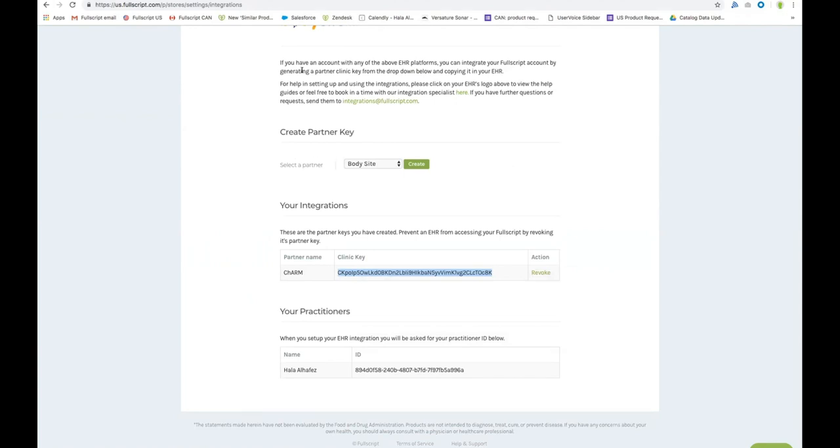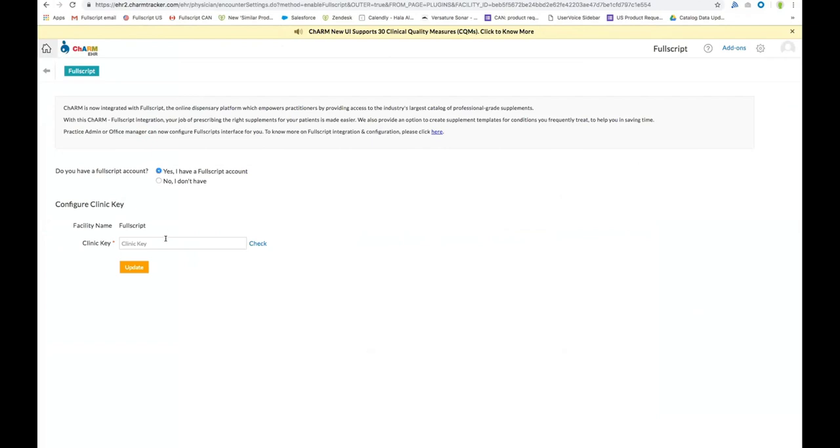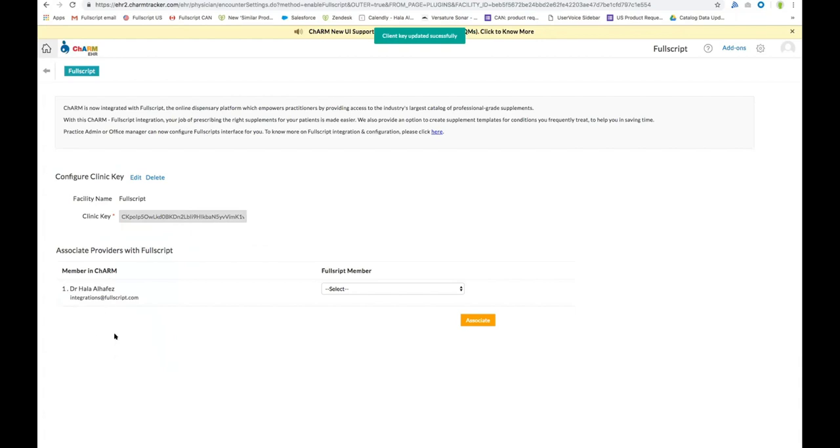We'll need to insert this clinic key into our Charm account by clicking on add-ons, going into the Fullscript widget, confirming that we do have a Fullscript account, and pasting our clinic key here. Click check to verify your code. This allows you to select your account and click update. If you have multiple providers on Charm, they will be listed here, and you will need to match them to their associated Fullscript accounts. If your providers are not enrolled in Fullscript, you can click on enroll this member in Fullscript, which would add them to your existing Fullscript account. I'm going to go ahead and select myself and click associate.